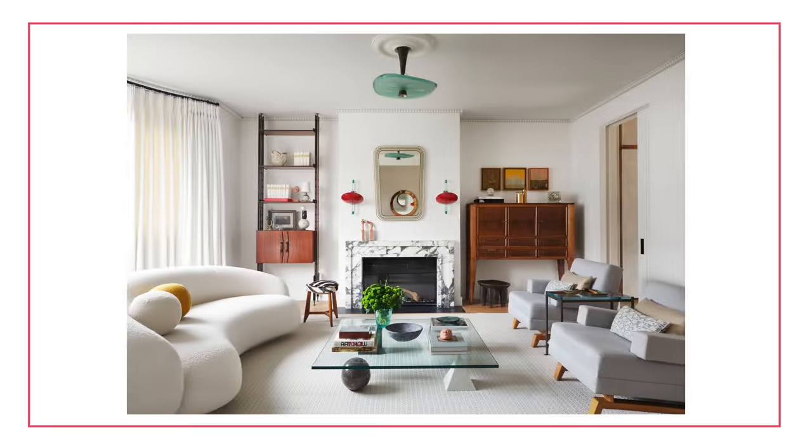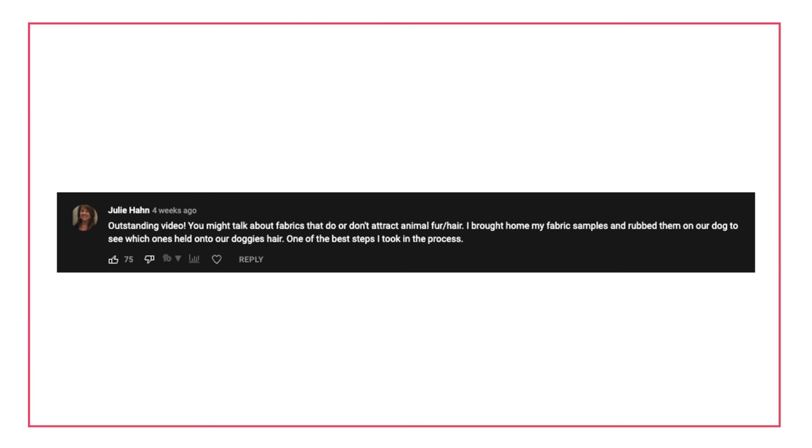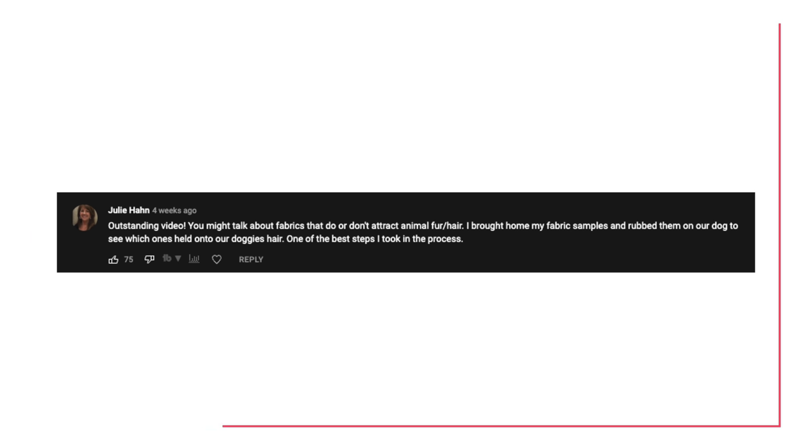I'm also going to give a shout out to Julie, who left a comment on a previous video with a really amazing idea: when you're going to get your couch, consider ordering the little fabric samples — the swatches that lots of places will send you, like Article, Rove Concepts, Sundays, whatever — they'll all send you swatches. Literally take the swatches and wipe them on your dog or cat. That's so smart — it will really save you before you spend thousands of dollars on a couch, actually real-world testing whether it's going to work. See if it's going to catch the fabric. While you're at it, wipe it on your toddler too. Some of these fabrics are a lot more durable than others, so do your homework before you buy.